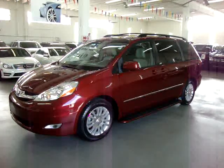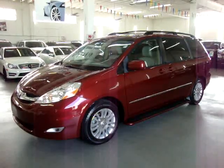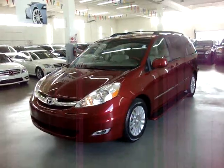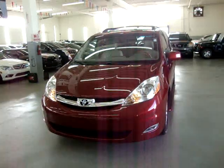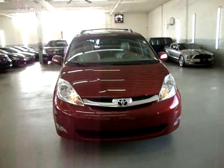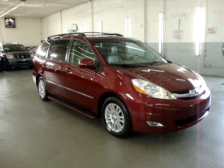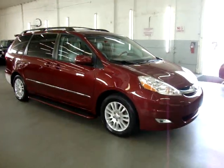Up for sale now at VehicleMax is a beautiful 2009 Toyota Sienna Limited, burgundy on the outside with grey leather interior, completely loaded up with all factory equipment: navigation, power moonroof, leather interior, power folding third row seat, DVD, backup camera, and a number of other options. It has a clean title and a clean Carfax you can view right now for free at our website VehicleMax.net.